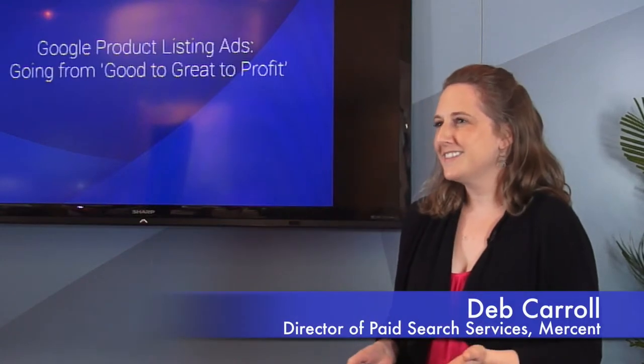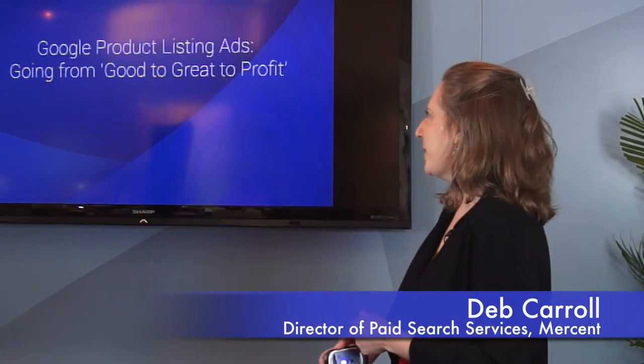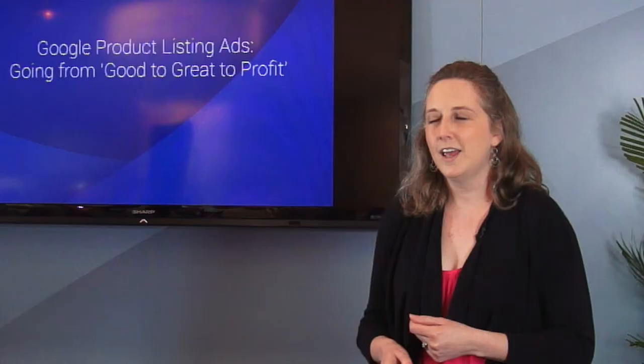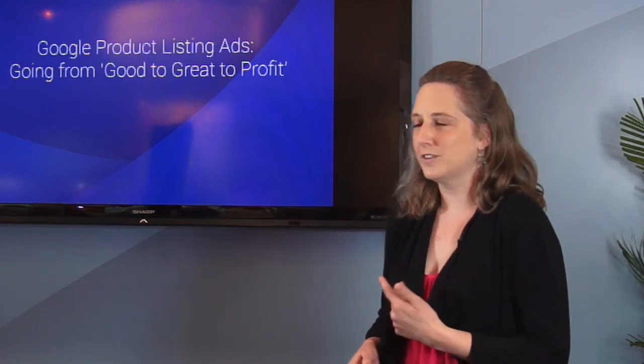Good afternoon, everyone, and welcome to Mersin. This afternoon, I'm going to be talking a little bit about Google Shopping and how to make your Google Shopping campaigns go from good, great, to profit. Many of you are currently working heavily through a lot of your Google Shopping transitions with a new campaign structure, and today we're going to talk about just a few tips to help make sure that those campaigns are extremely successful for you.